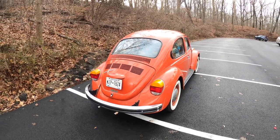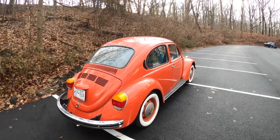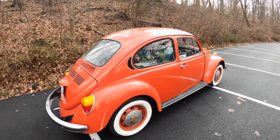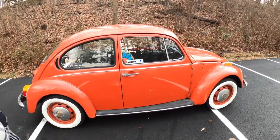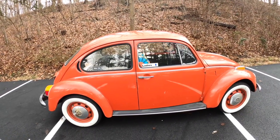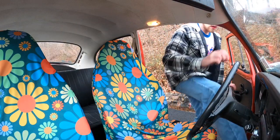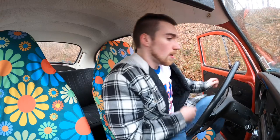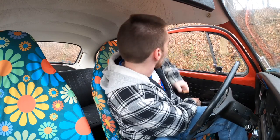Now I'm gonna show you what it's like to drive such a pristine automobile such as Judy the Volkswagen, and we'll go for a little cruise and we'll see what it's about. What a beautiful lady. Hopping into Judy is very interesting, to say the least. You don't have a lot of space to work. Gotta kind of open the door to get the seatbelt on. But once you're in, you are nice and snug and cozy.